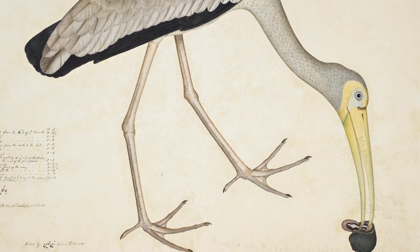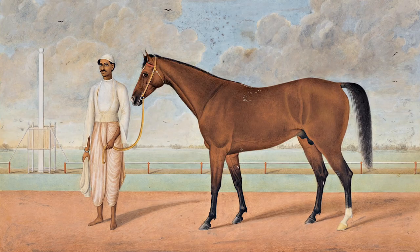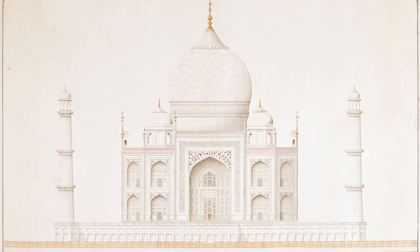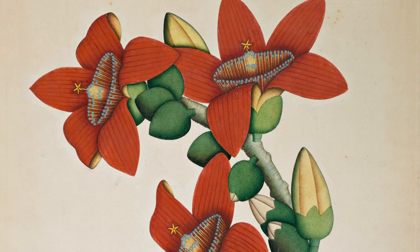This collection contains quite simply some of the great masterpieces of Indian painting. It's a real cross-section of the best of company paintings. There are no greater natural history paintings produced in India.